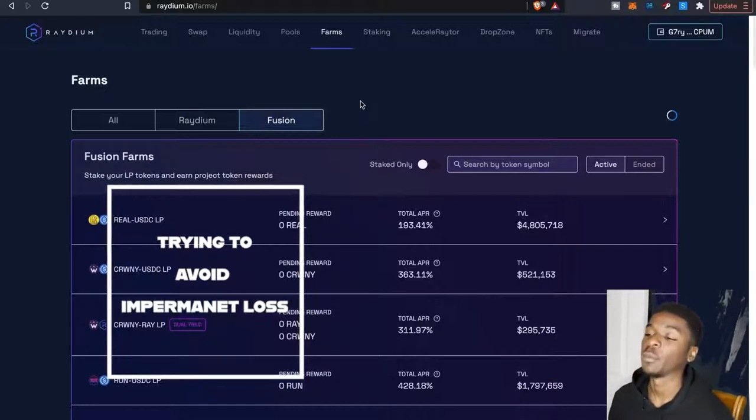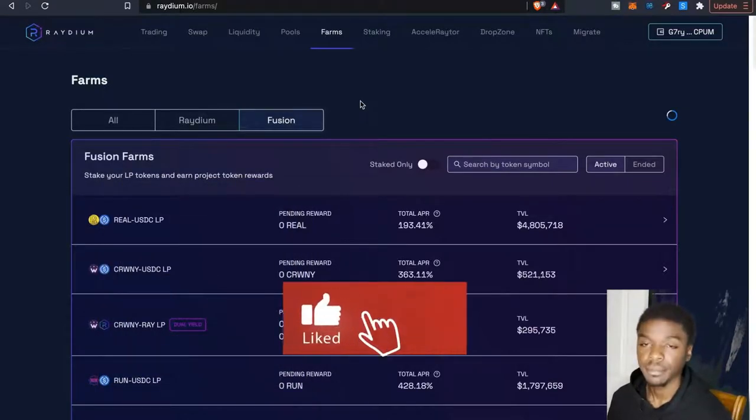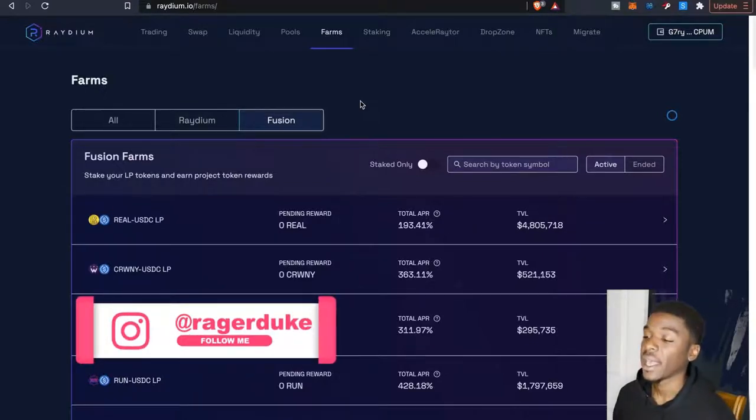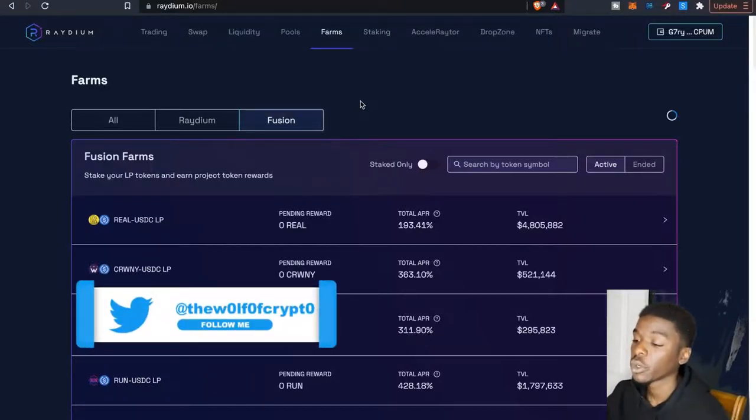I have been seeing your comments about how to avoid impermanent loss, and I'll be talking about that today. The reason I want to do an update right now is because the market has taken a pretty big dip — everything is on sale. This is normally when I like to add more into my liquidity pools, because I can get these coins discounted and adjust as we go up.